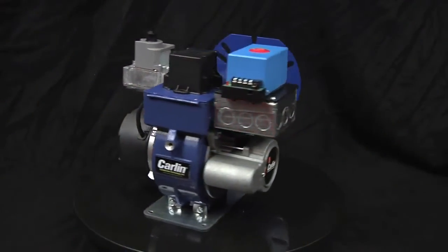My name is Mark Bryden. I'm the National Technical Service Manager here at Carlin Combustion Technology. Today I'm here to talk to you about Carlin's EasyGas Pro Conversion Burner.